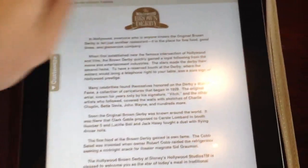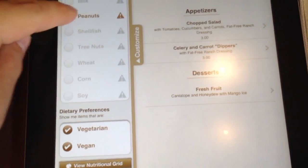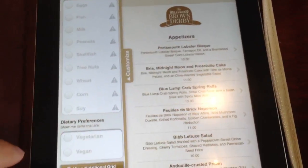It also offers a history of the Brown Derby, which any guest could see, and kids' picks, which again have the same interactive options. This is a test that Walt Disney World is doing, so we'll see if it sticks around, but so far it looks pretty cool.